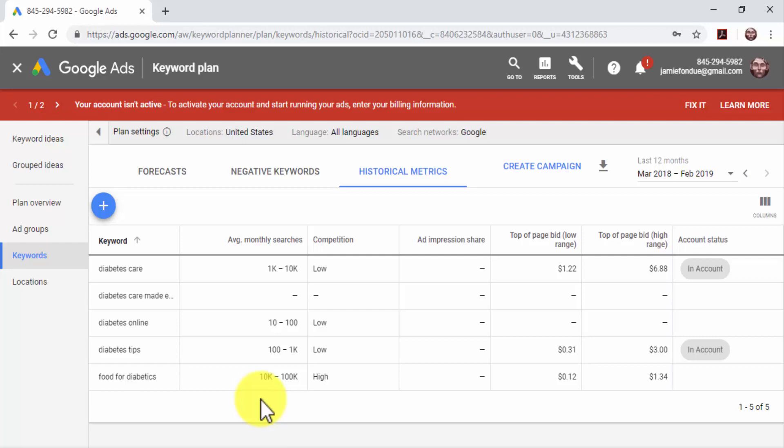Keywords with low search volume have less than 1,000 average monthly searches and can funnel qualified leads doing very specific searches. Low search volume keywords have little competition on search results because marketers focus on high search volume keywords. By adding these low search volume keywords to your content, you will increase qualified traffic to your site, which will help increase your site's relevance, ranking, and authority.